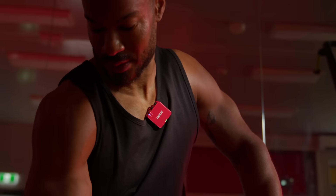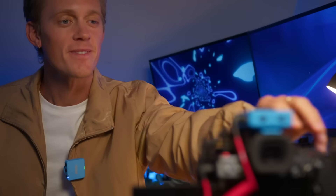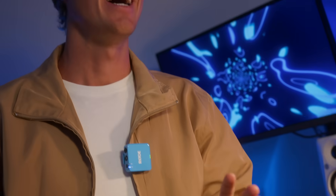And that's everything. We hope you're as excited as we are about the latest generation of Wireless Go. We can't wait to see what you do with it. Now, go create.